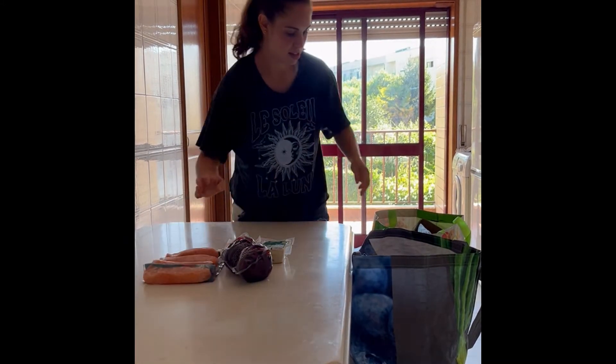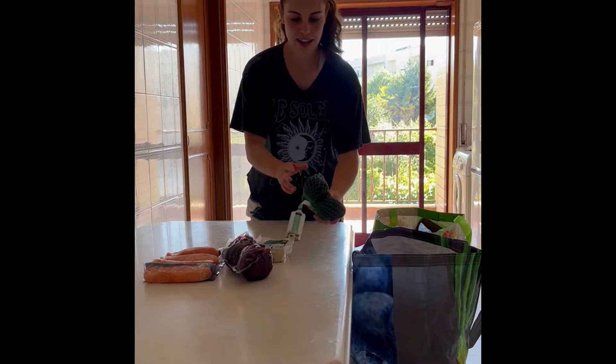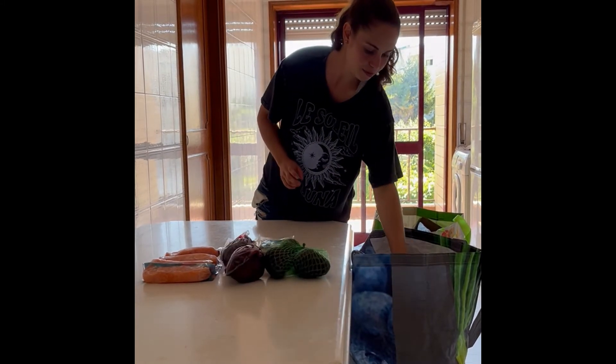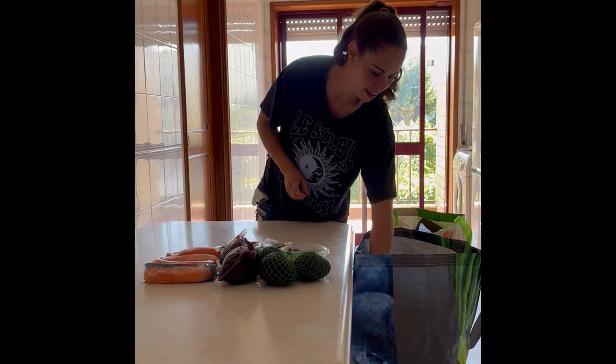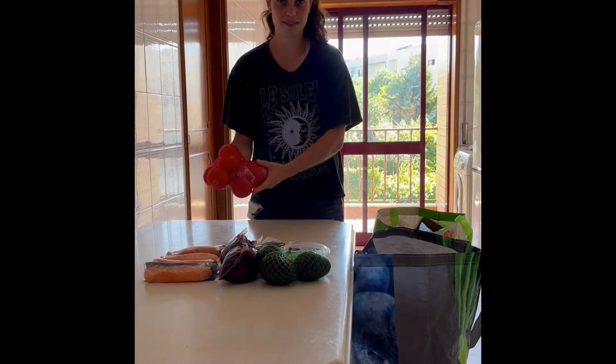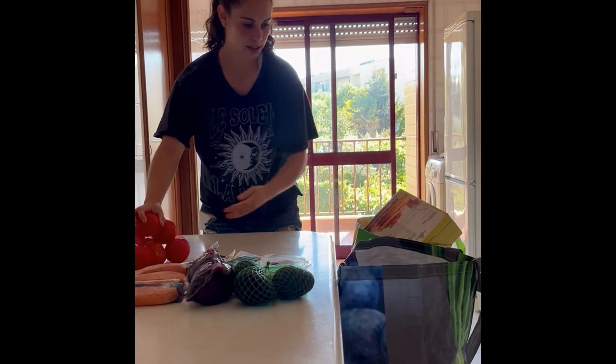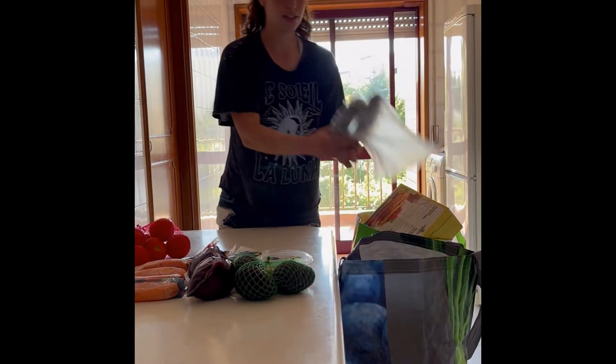I got some avocados for some healthy fats, as well as hummus. Then I got some tomatoes and cucumbers for a salad.